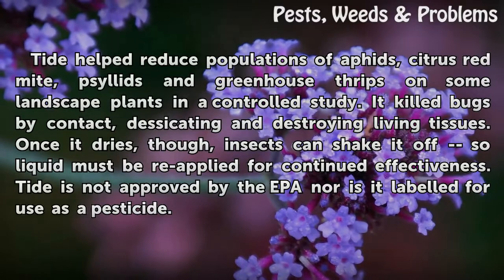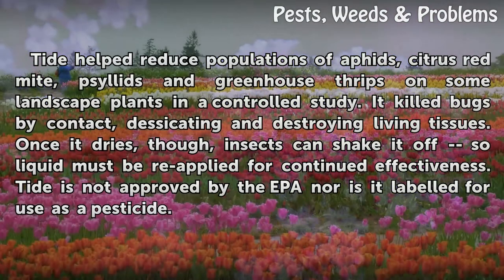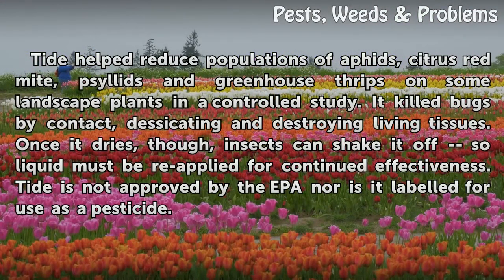Tide helped reduce populations of aphids, citrus red mite, psyllids, and greenhouse thrips on some landscape plants in a controlled study. It killed bugs by contact, desiccating and destroying living tissues. Once it dries, though, insects can shake it off, so liquid must be reapplied for continued effectiveness. Tide is not approved by the EPA, nor is it labeled for use as a pesticide.